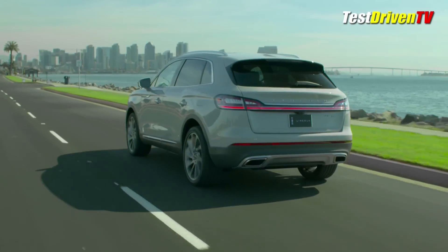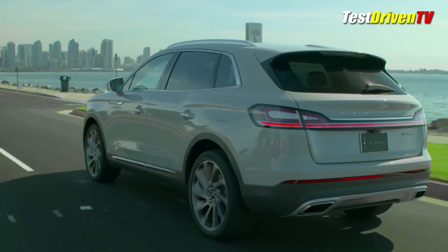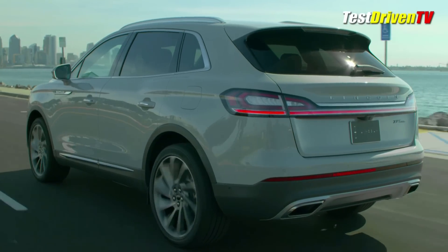The new 2019 Lincoln Nautilus will go on sale in the summer of 2018 with more detail and pricing to come along closer to that time.